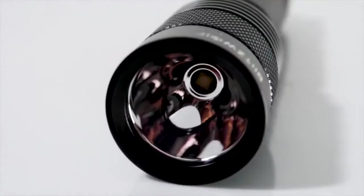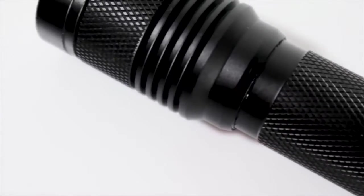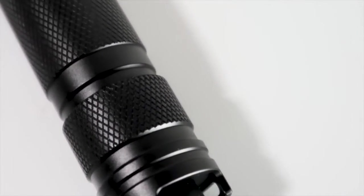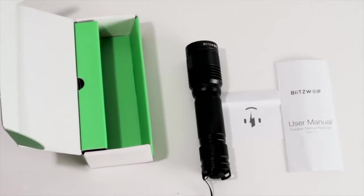The flashlight is made with aerospace aluminum alloy. This 108-gram flashlight has 750 lumens brightness to a distance up to 147 meters. A fully charged device can run up to 19.9 hours long.